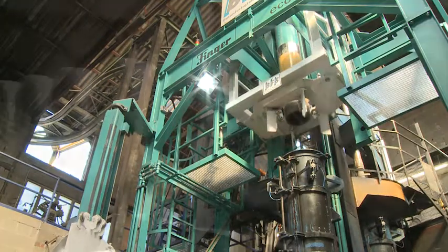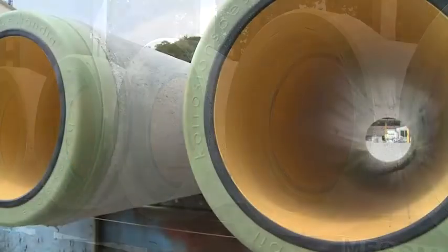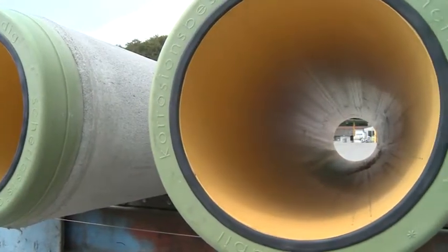With the durable plastic lining and the protective rigid reinforced concrete cover, the eco-resist pipe combines the best of both worlds.